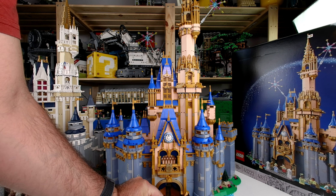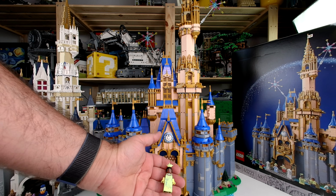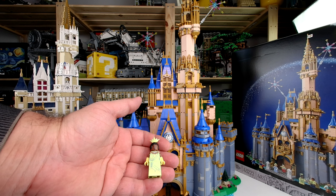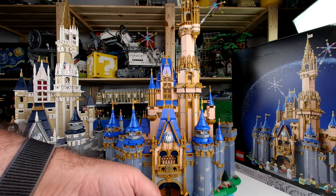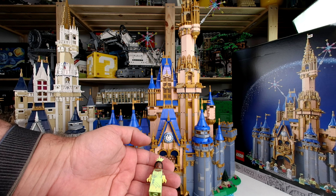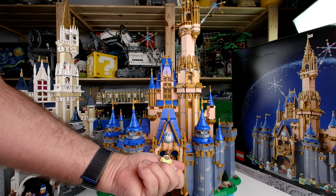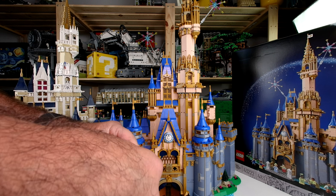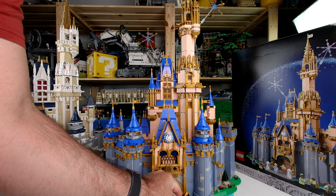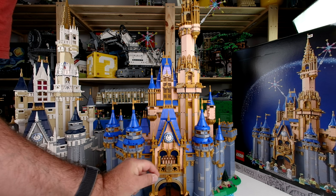The only minifigure we had before is Princess Tiana — she was in the collectible minifigures of Disney before, so the other ones are exclusively in this set. She has a different expression and a little crown in her hair. Oh, how nice!